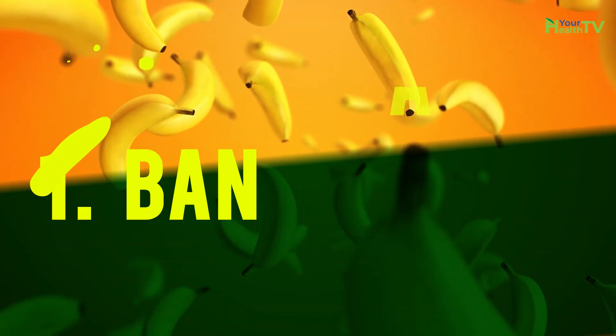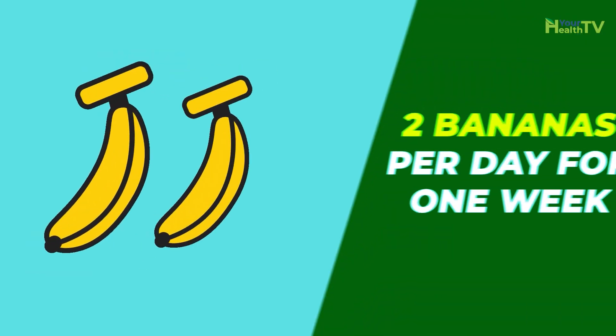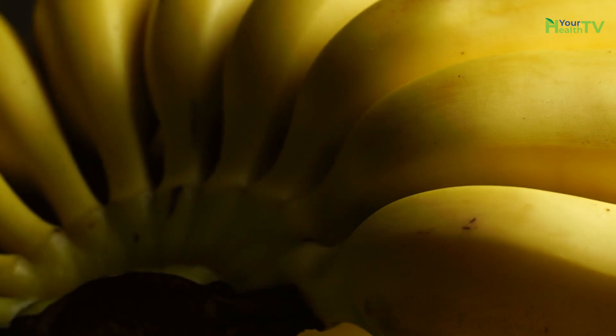Number one: bananas. Eating bananas lowers blood pressure due to their high potassium content. You can try eating two bananas per day for one week, which may reduce your blood pressure by 10 percent. You should not eat bananas for dinner, as they might not digest properly at night.